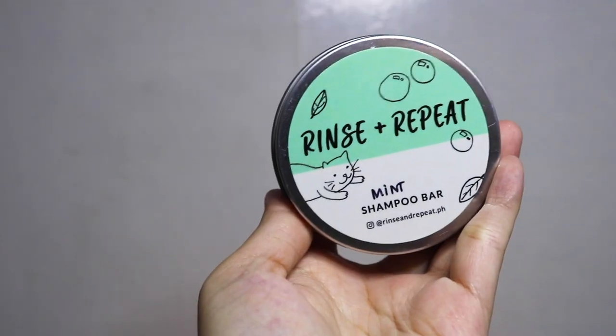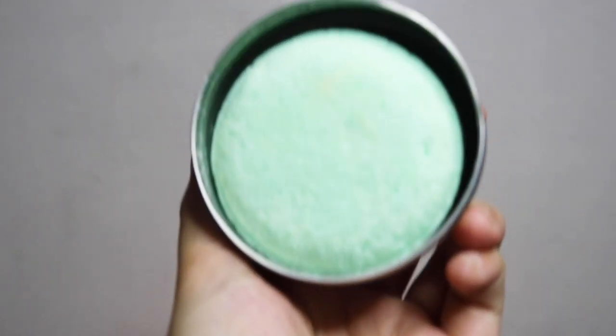I also bought a separate metal straw for my sister. Next, I have this mint shampoo bar from Rinse and Repeat. You can buy it without packaging, but I chose the packaging so the next time I buy one, I can just refill it.